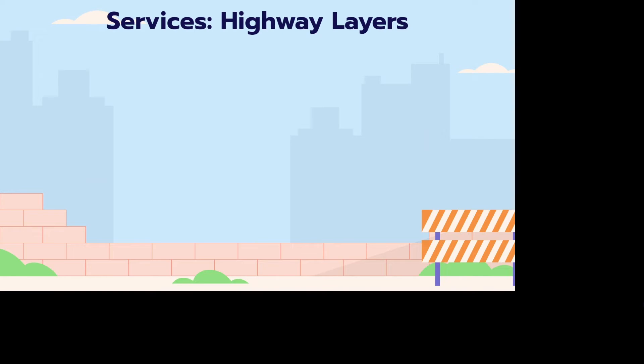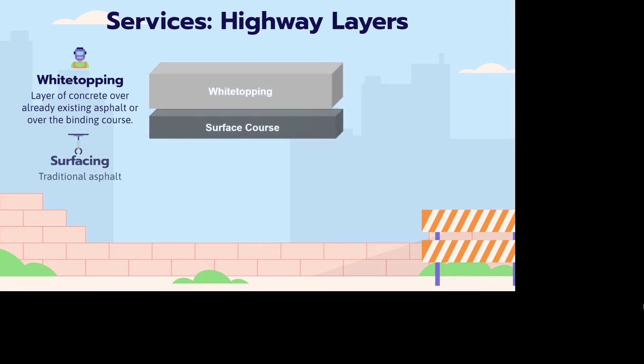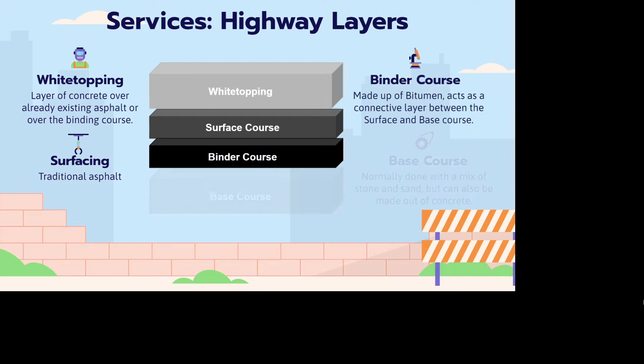We will be able to build four different highway layers. The first one that we will favor the most is white topping. The second layer is the surface, which is traditional asphalt. Then comes the binder course and the base course.